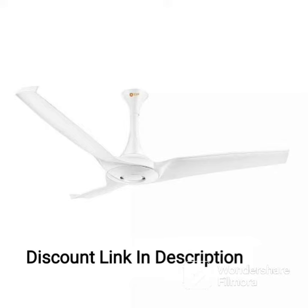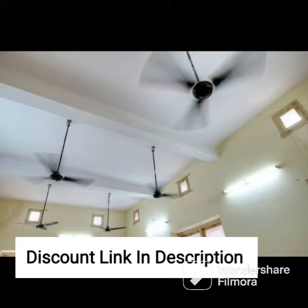The Orient Electric Wendy Ceiling Fan in Azure Blue is a sleek and stylish addition to any room. With a blade sweep of 48 inches and a 1200mm size, this fan is capable of providing a powerful and efficient cooling performance.